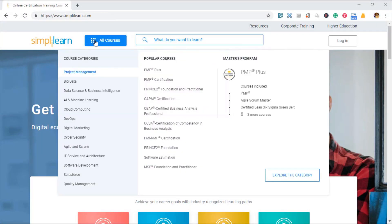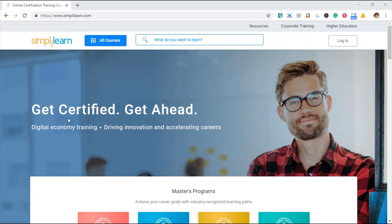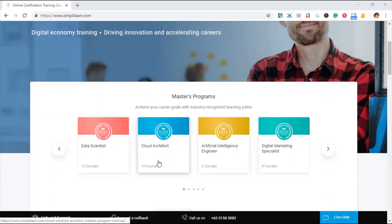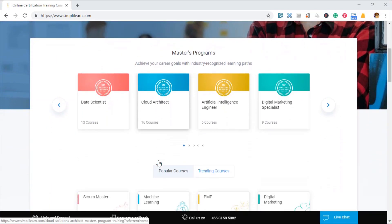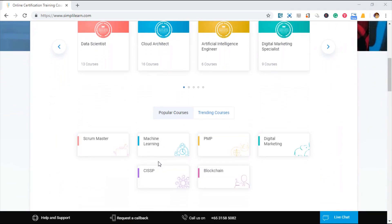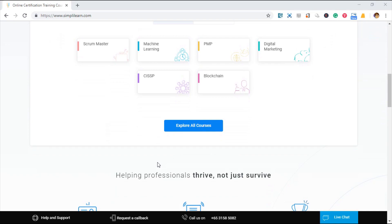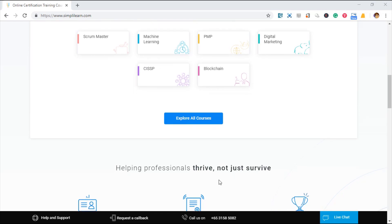SimplyLearn has a range of courses for you to kickstart your learning, from basic to advanced. You might be planning to boost your career with certification this year. Certification is really important to stand out from other candidates — how does an employer know that you can perform the task for them?